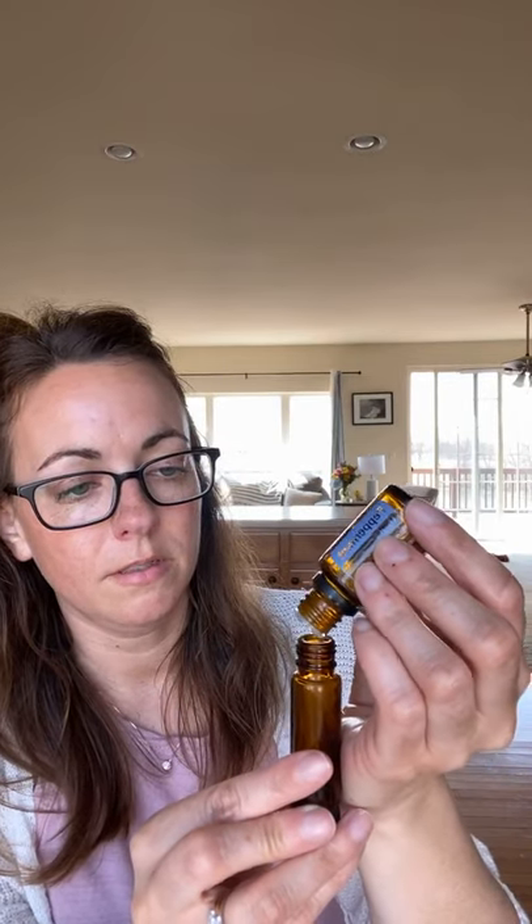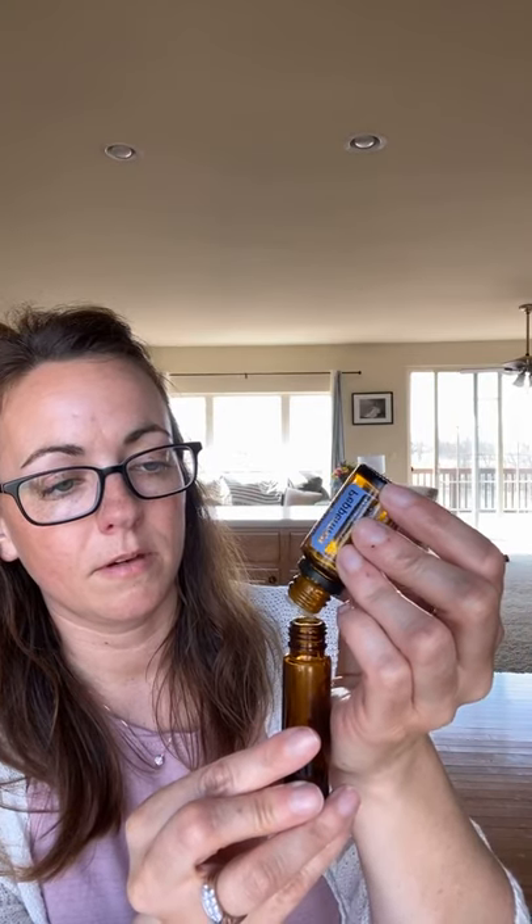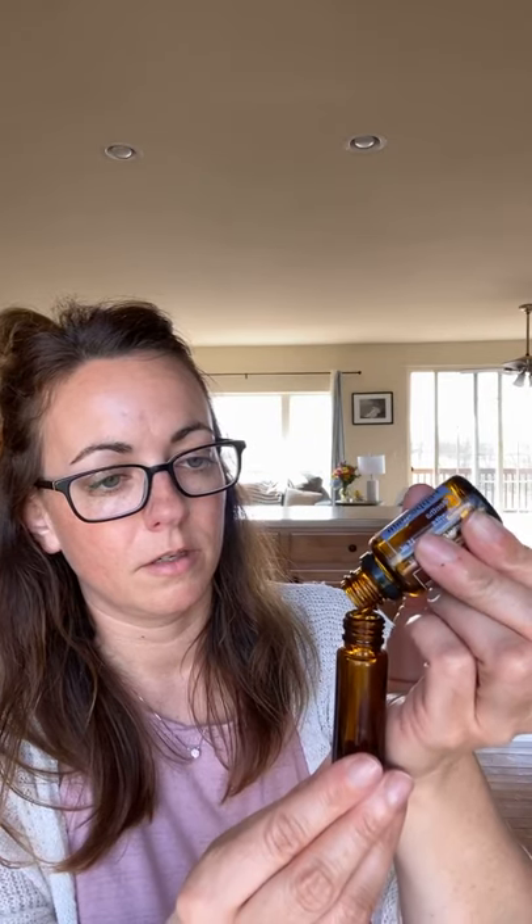Okay, so that's about 10 drops or so, and then I'll do that with peppermint — peppermint is a thinner oil so it should come out pretty easily. And then lemon — oh, I love lemon. Okay, so that's about 10, actually more like 12 came out, but that's okay.